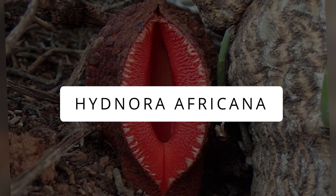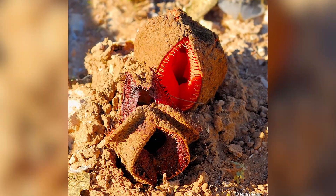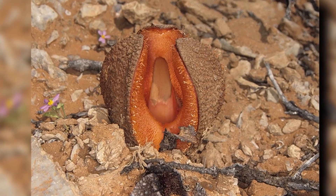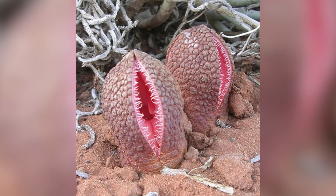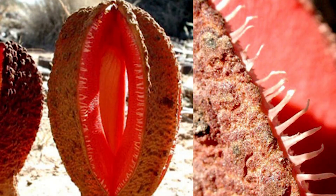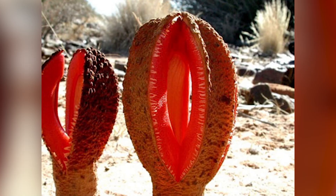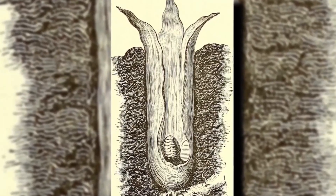Hydnora Africana. Coming next is a fascinating plant from Southern Africa that lives underground and doesn't need leaves or sunlight. Hydnora Africana attaches itself to the roots of other plants to get its nutrients. Every now and then, it sends up a special-smelling flower that is like a tricky trap for beetles — it literally smells like feces. When a beetle enters, the flower makes sure it stays inside long enough to carry pollen around. Even when the beetle munches on the flower, Hydnora Africana is prepared — it produces extra pollen and cells to still make seeds. It's an underground plant with a secret plan.